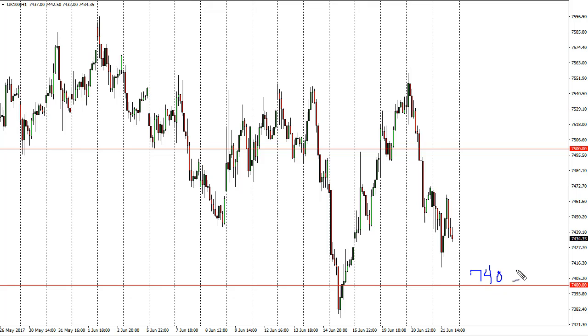7400 underneath continues to be pretty supportive, all the way down to about 7380. A bounce from there makes a lot of sense. If we break down below 7380, then we go to 7300.